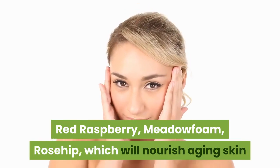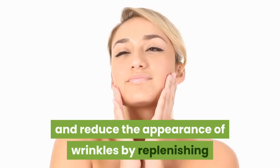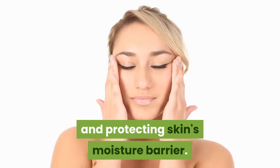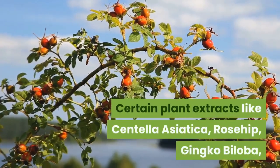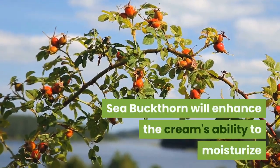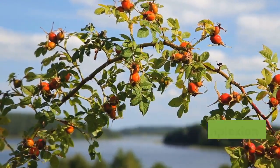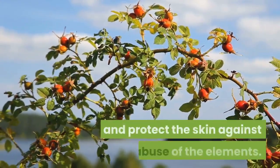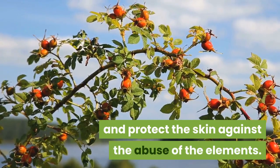These oils will nourish aging skin and reduce the appearance of wrinkles by replenishing and protecting the skin's moisture barrier. Certain plant extracts like centella asiatica, rosehip, ginkgo biloba, and sea buckthorn will enhance the cream's ability to moisturize and revitalize complexion.